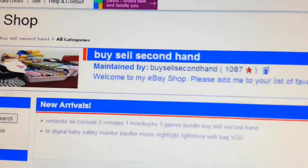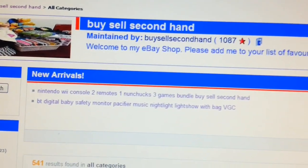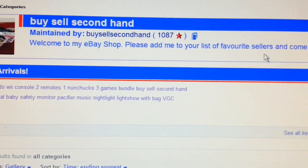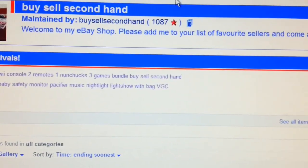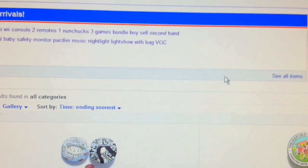Hi everyone. In this short video I'm going to show you a few things you should do to boost your sales on your eBay store, or basically online selling or offline selling.